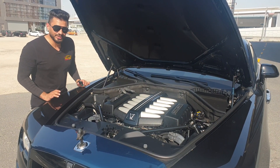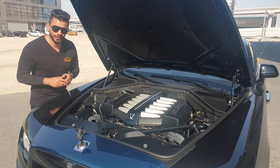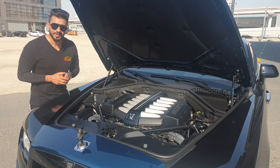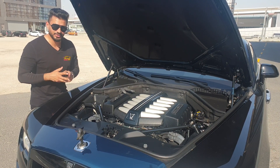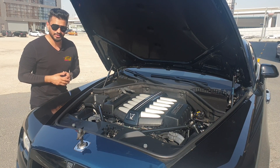The Rolls-Royce Wraith has a V12 6.6-liter twin-turbocharged engine producing 623 horsepower, paired with an eight-speed automatic transmission. Zero to 100 in 4.6 seconds.